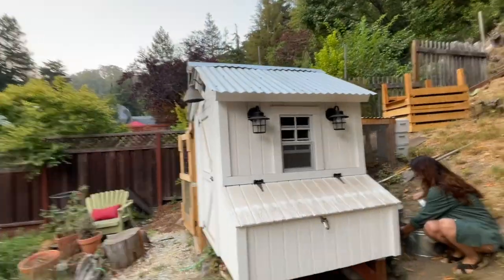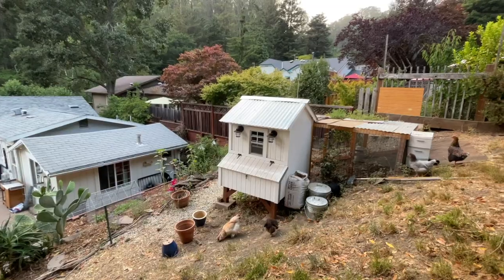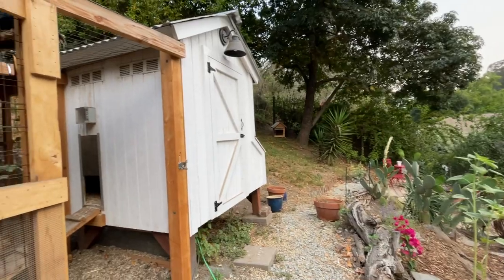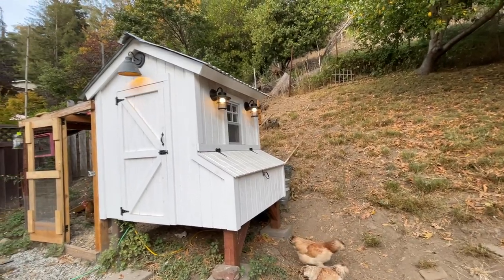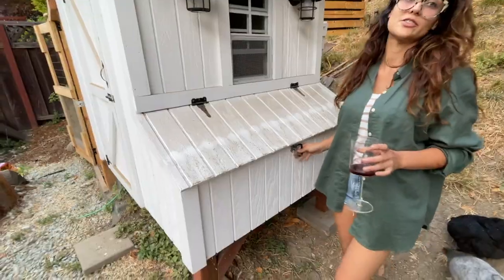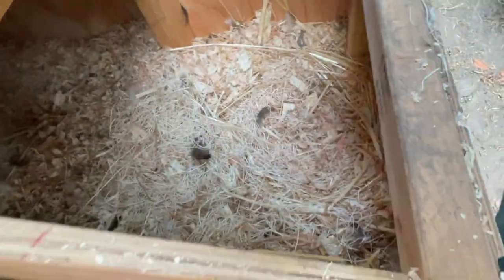This coop looks really nice — did you handcraft this? Sam made this. It has a nice tidy look, working electrical. Why don't you open up the nesting box for us — although he could have made it with a latch. Oh wow, look at that. Usually there's one or two eggs in here but they're gone — I picked them up an hour ago.